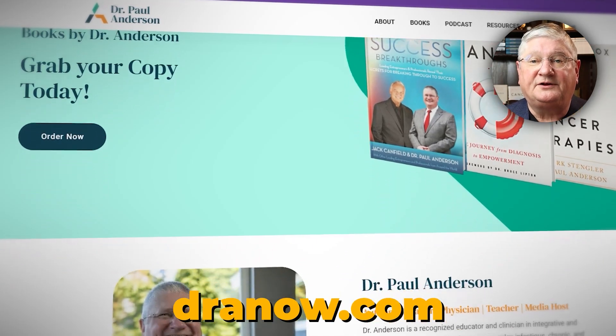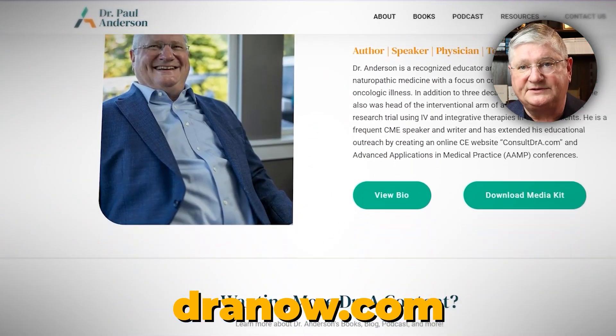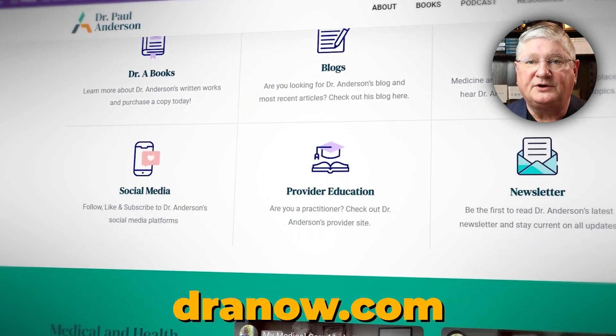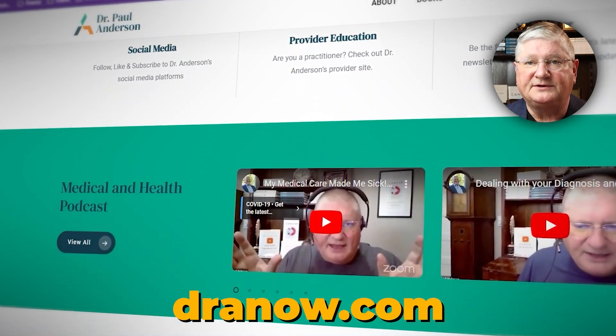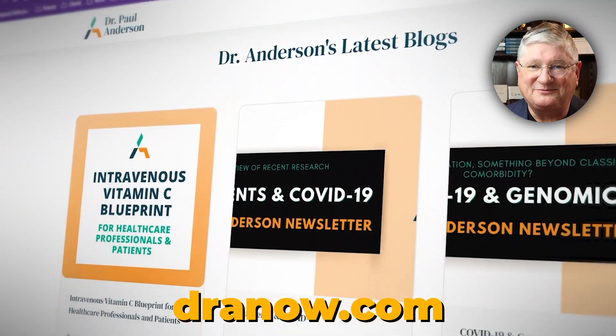Quick note: if you're a healthcare practitioner working with patients on these issues, there is a CE website with webinars on this topic and others. A link will be in the description below.